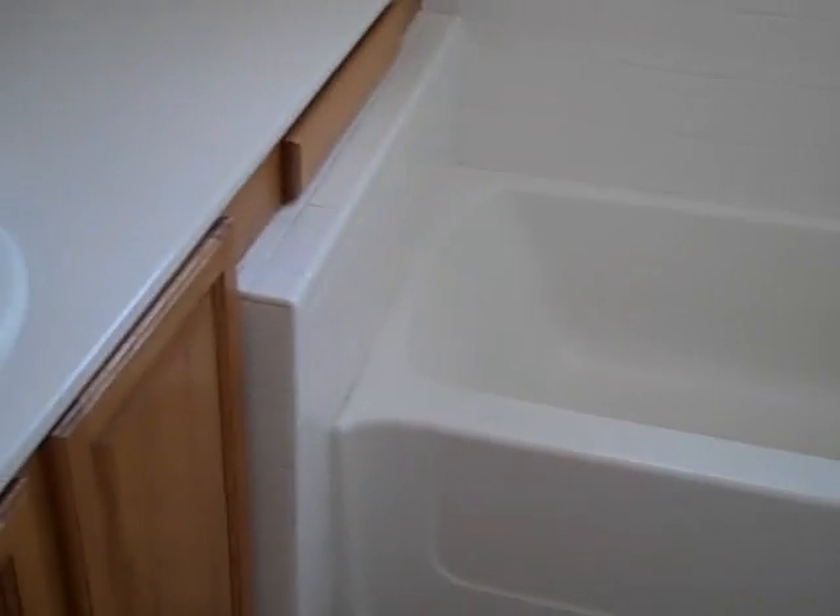We go into the master bath. It has a garden tub, a nice tile floor, cabinets, and a dual sink. Walking around into the shower — it's in very good shape and has a little bench in the back.